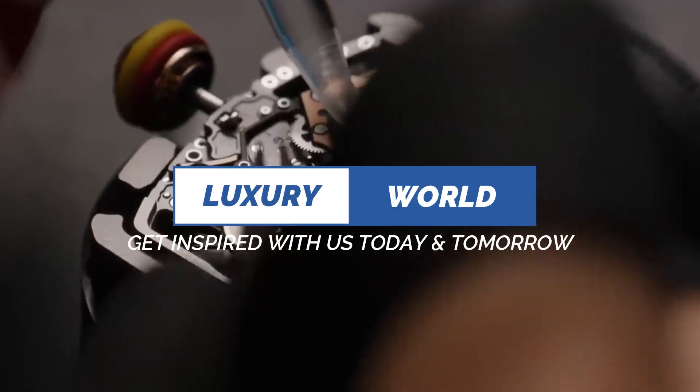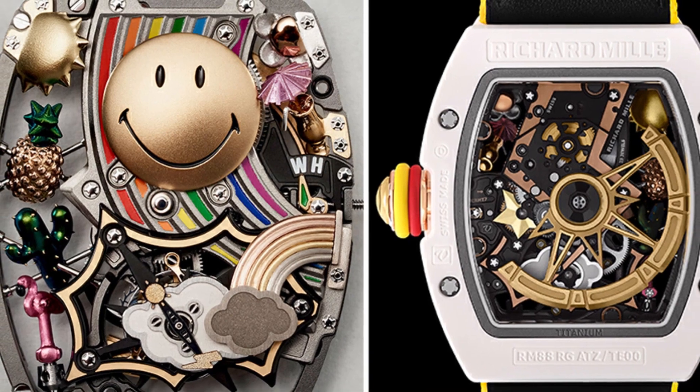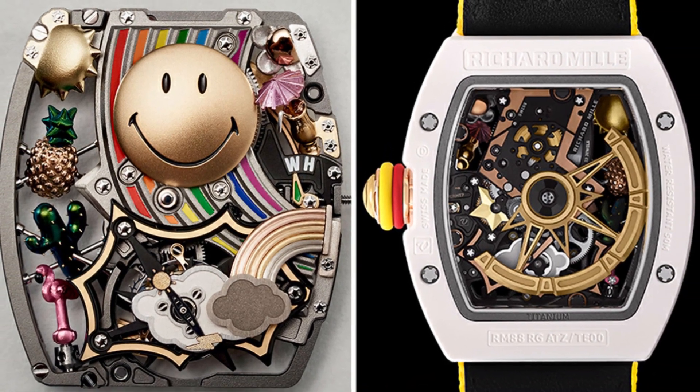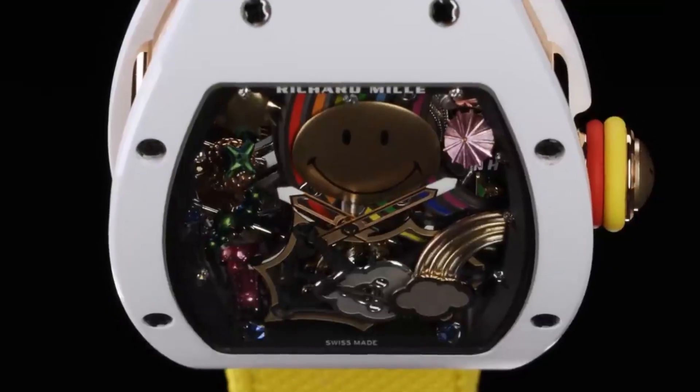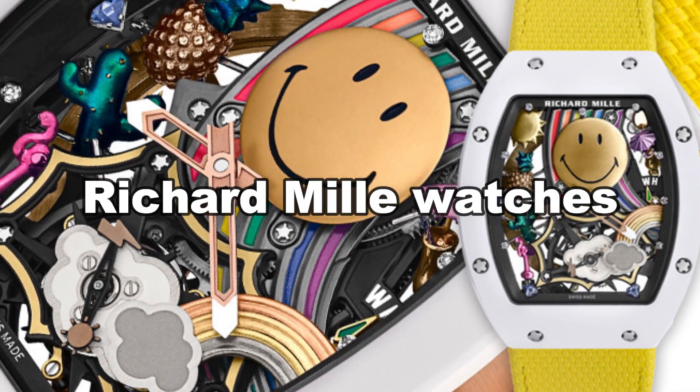Welcome to the luxury world. Get inspired with us today and tomorrow. This 50-piece limited-edition Richard Mille RM88 automatic tourbillon smiley is one of the most talked-about recent Richard Mille watches.